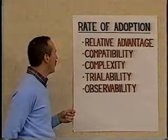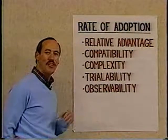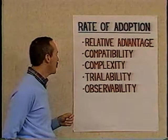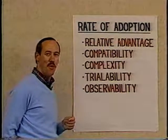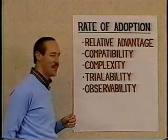Compatibility is the degree to which the existing values are compatible with what the individual currently believes. Complexity is the degree to which the new innovation is difficult to understand or communicate to others. The key implication for us here in Beyond War is we must make the message as simple as possible for people to understand.